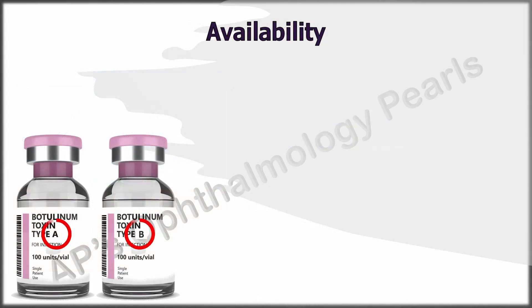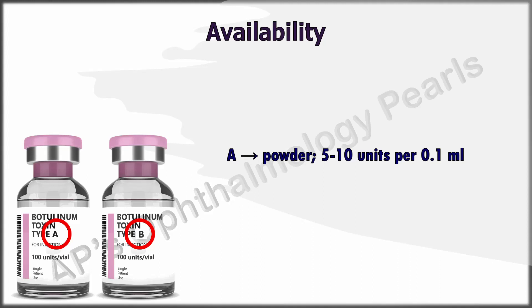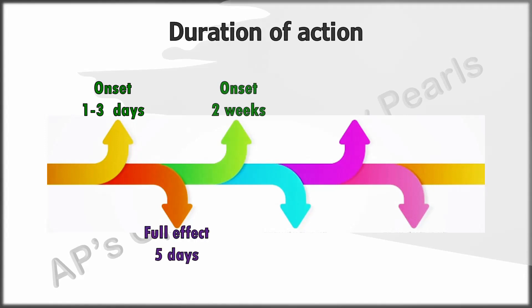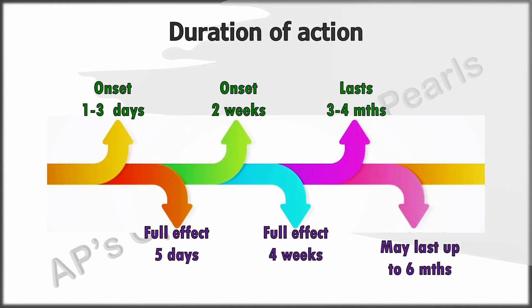Botulinum toxin types A and B are available for commercial use. Toxin A is available in powder form and must be reconstituted with saline at a concentration of 5 to 10 units per 0.1 ml. If reconstituted with non-preserved saline it must be used within 4 hours; otherwise it can be kept up to a week. Toxin B is available in a ready-to-use liquid form. Botulinum toxin usually starts to act within a few days with full action in about 5 days, though this may be delayed up to 4 weeks. The action commonly lasts a few months, sometimes beyond 6 months.